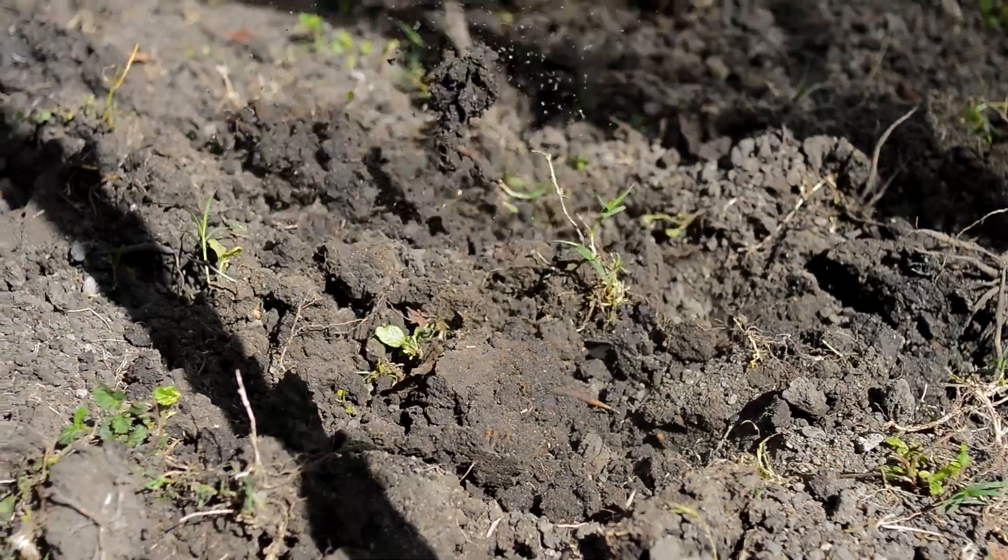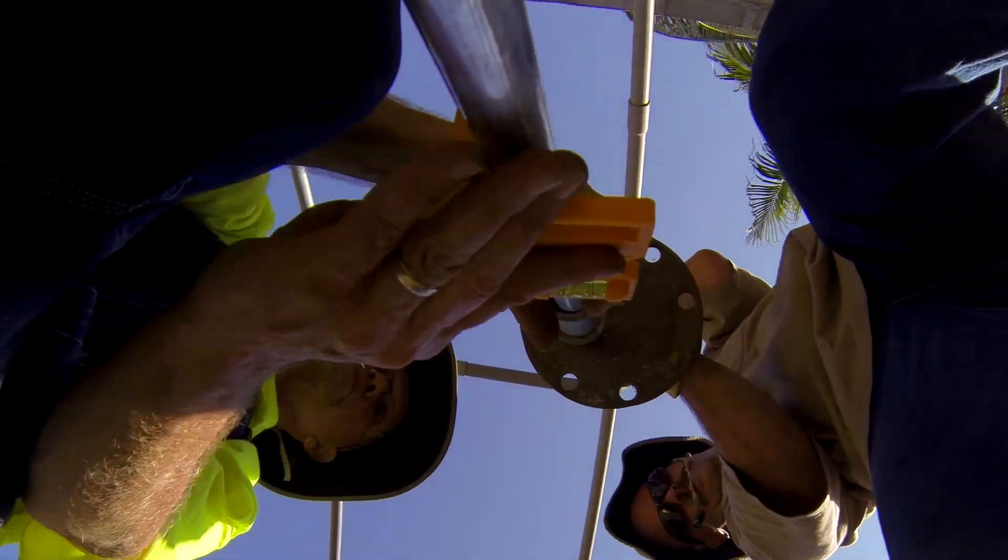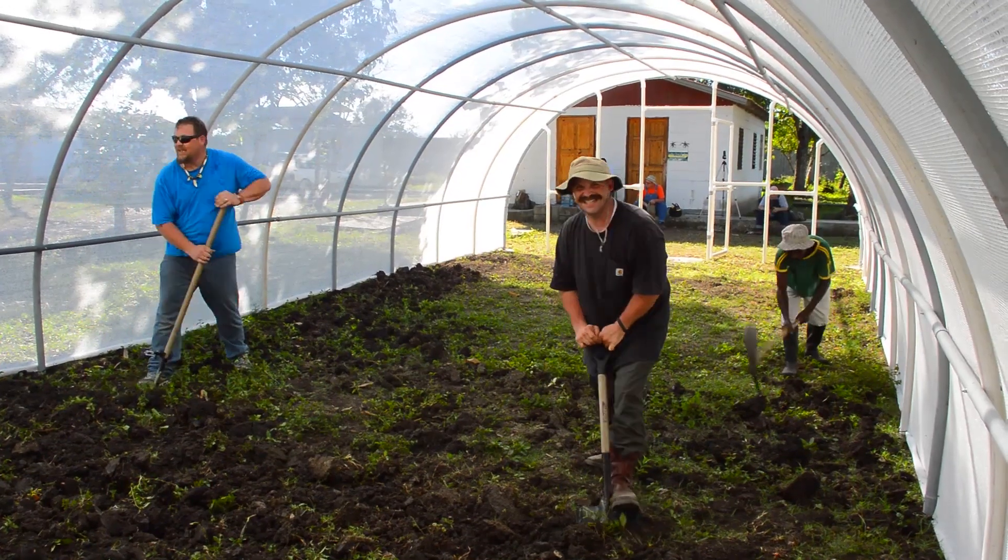This is really amazing and I think it's going to help a lot of people in Haiti. We found that they work very well and we hope to keep doing this as long as the Lord allows us and as long as we can have the money to do it.